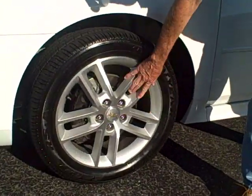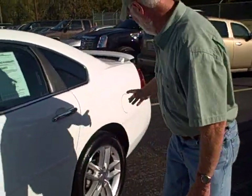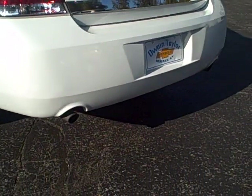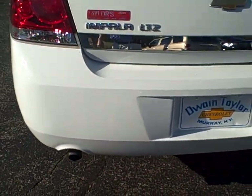You've got a different style wheel, you've got the wing on the back, you've got dual exhaust. This is a real sporty car — this is just an upgraded Impala. I do see the dual exhaust.